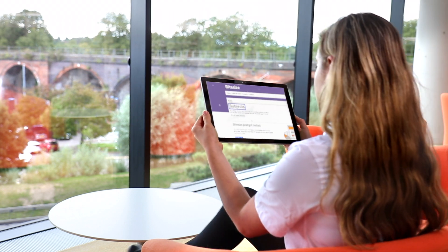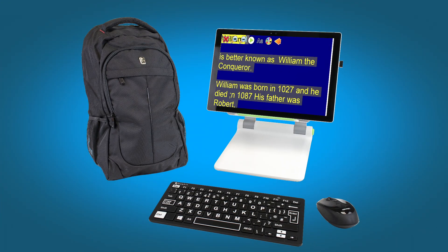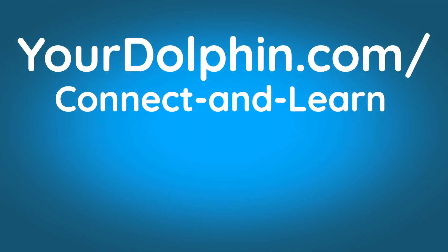Or Google and study anywhere — at school, friends or at their own home. Find out more about SuperNova's Connect and Learn by visiting us online at yourdolphin.com/connect-and-learn.